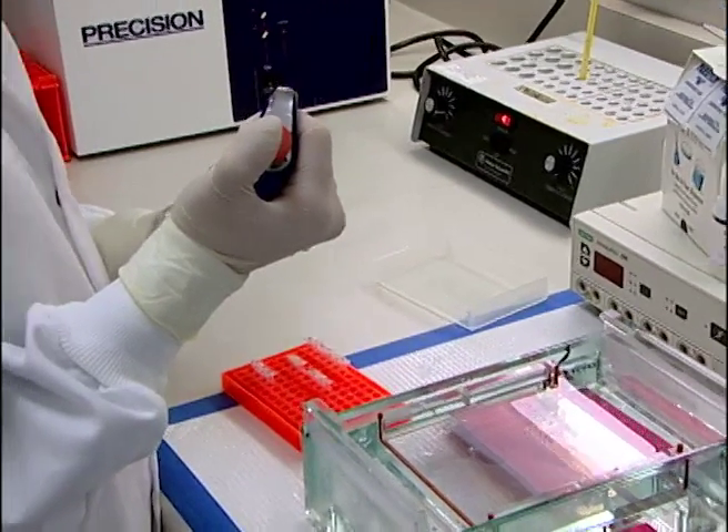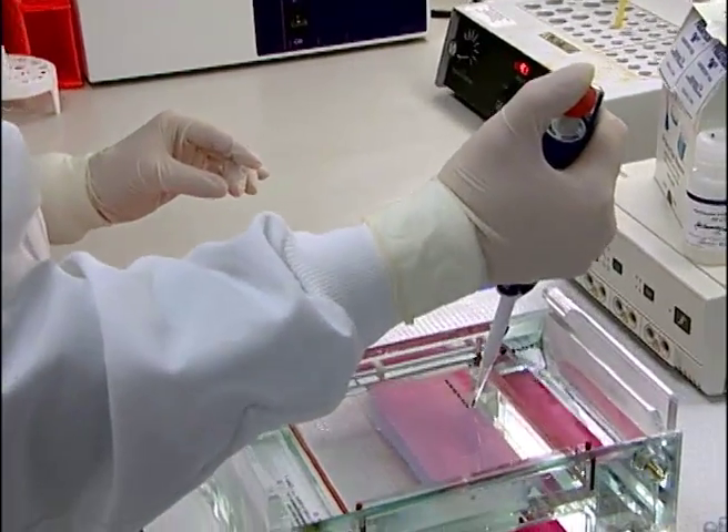My name is Dr. Rebecca Rivera and I have a PhD in comparative pathology. My job is to look for viruses that may affect dolphins and sea lions. In this lab particularly, we work at the molecular level, meaning that we look for the DNA or the RNA that is in those viruses.